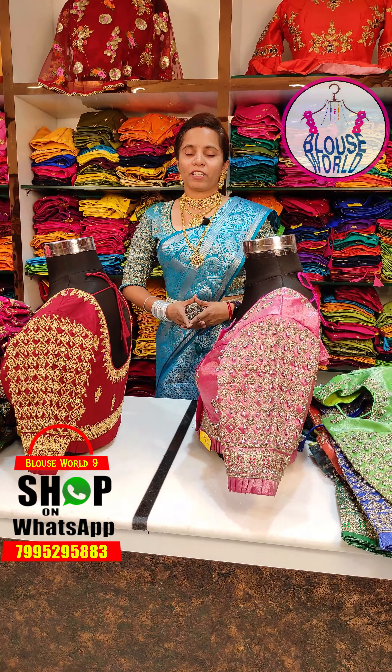I want to show you the stonework, using flashes of transfer work. I'll show you the symmetrical design. We have operated on this blouse with diamond-style detailing.